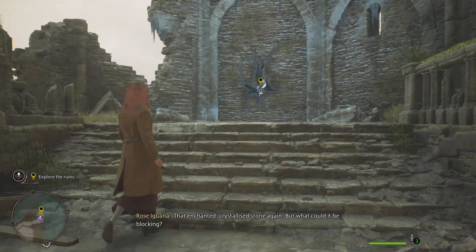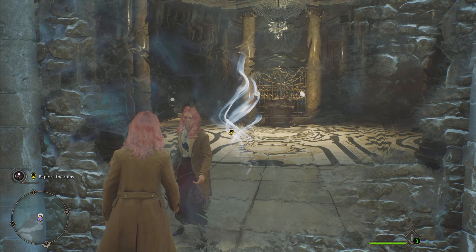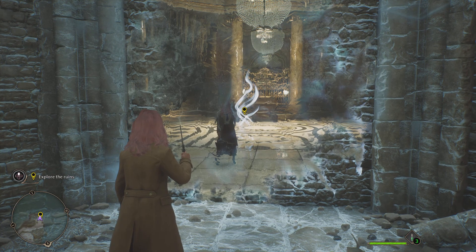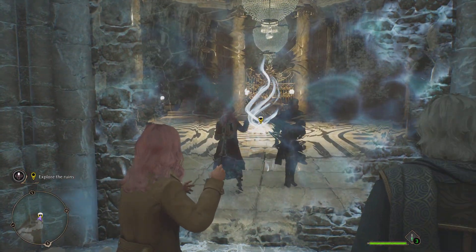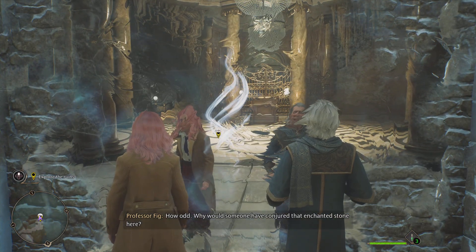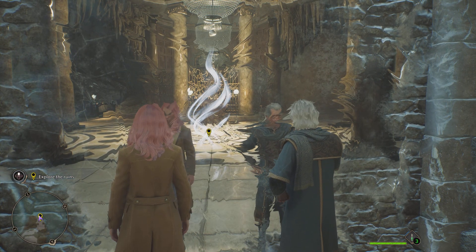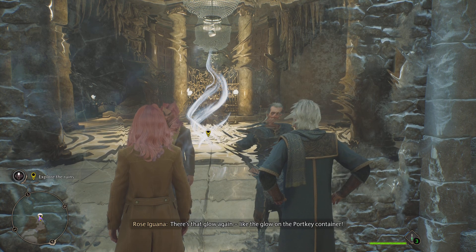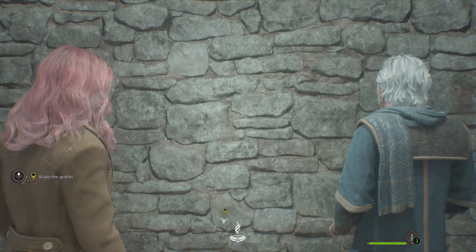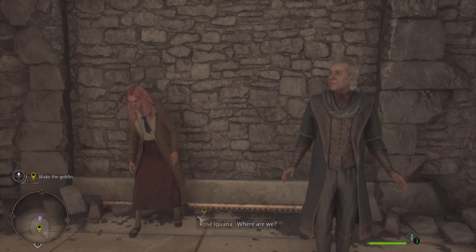That enchanted crystallized stone again — but what could it be blocking? What's this, Professor Fig? How odd. Why would someone have conjured that enchanted stone here, and how is there a room behind it? I don't see anything. There's that glow again — like the glow on the portkey container. What in Merlin's name — Godric's heart — where are we? I don't believe it.